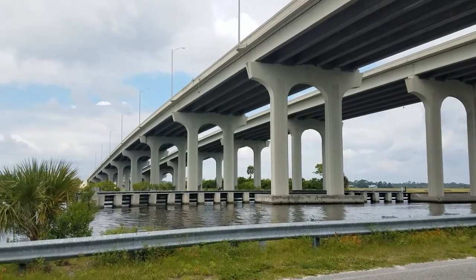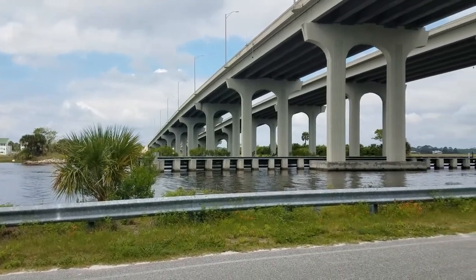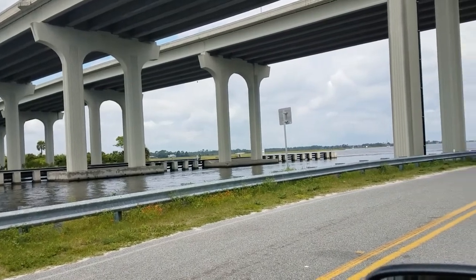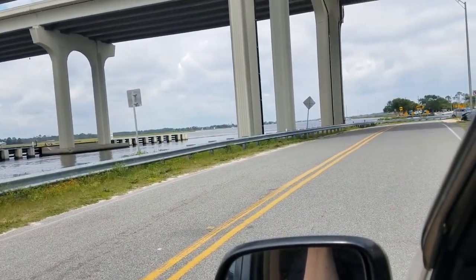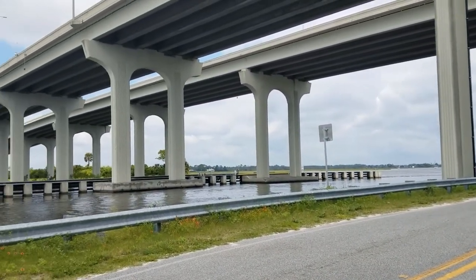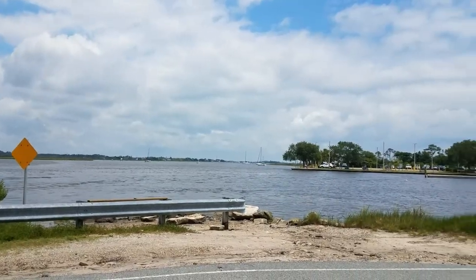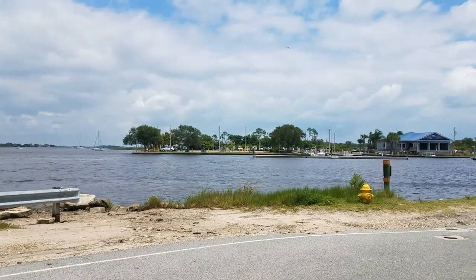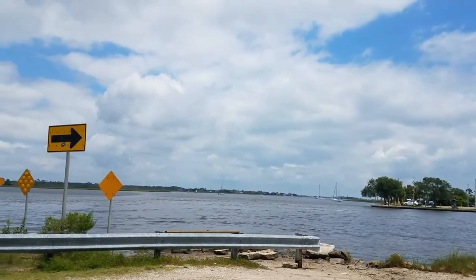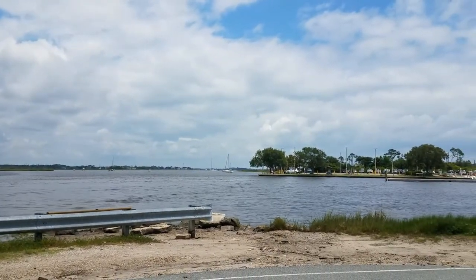If you've ever wondered what's underneath the Beach Boulevard Intracoastal Bridge, this is it. It is a road that takes you from going east to west and back again, and then the Intracoastal. This is the south side of the marina off of Beach Boulevard that reaches the Intracoastal. You can get to the other side, you just have to go back a street off of Beach Boulevard.